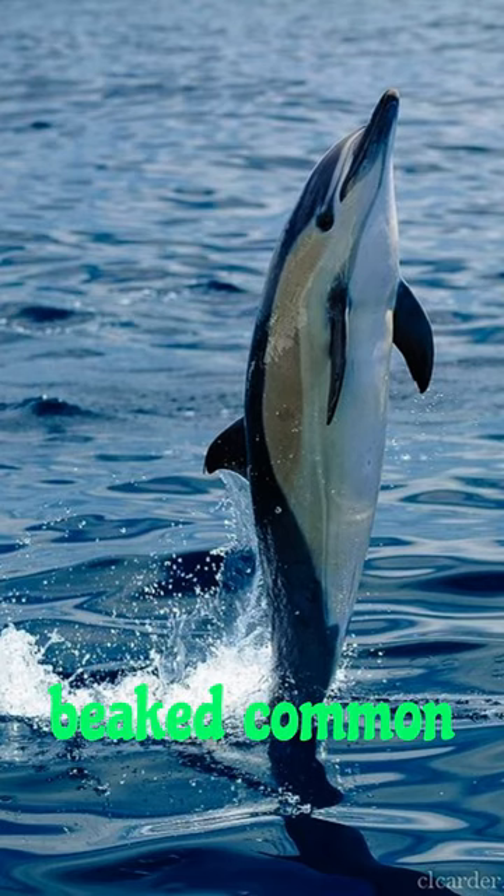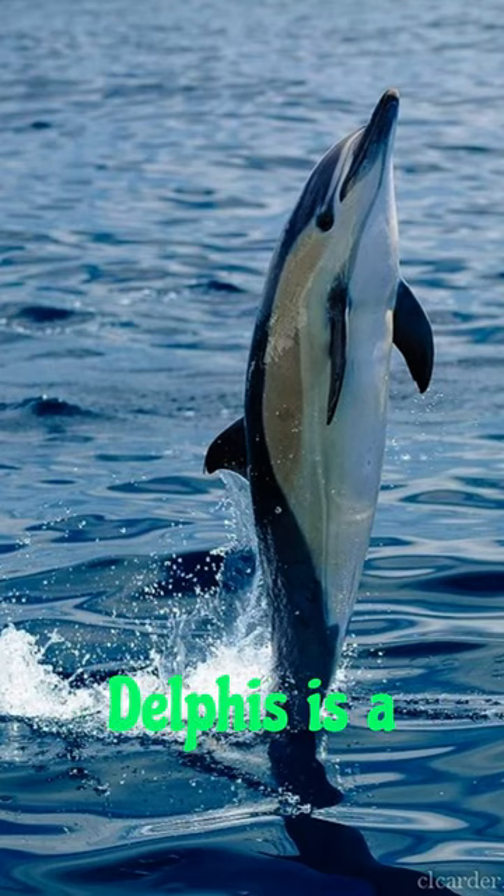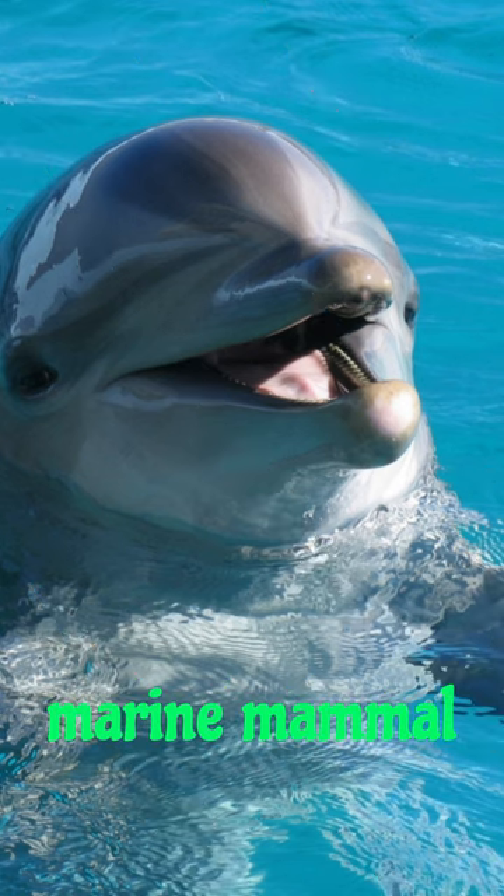Hello friends, meet the short-beaked common dolphin, Delphinus delphis, a fascinating marine mammal found in various oceans around the world.